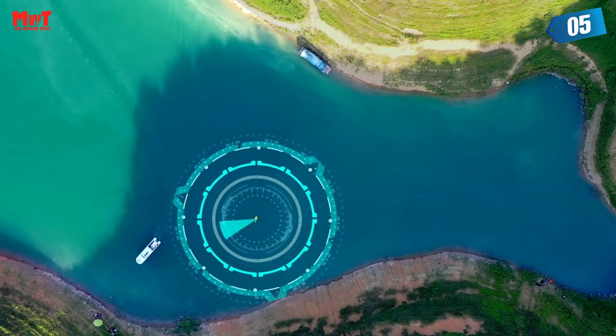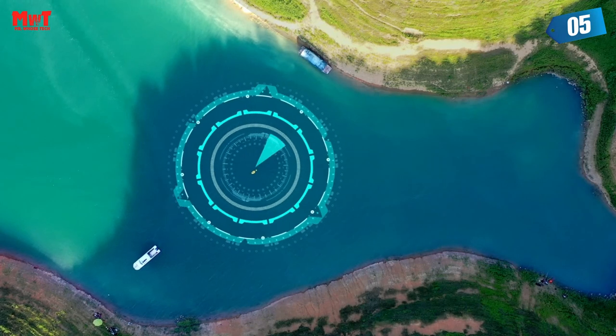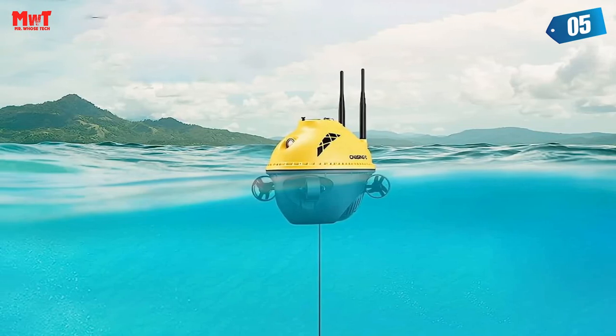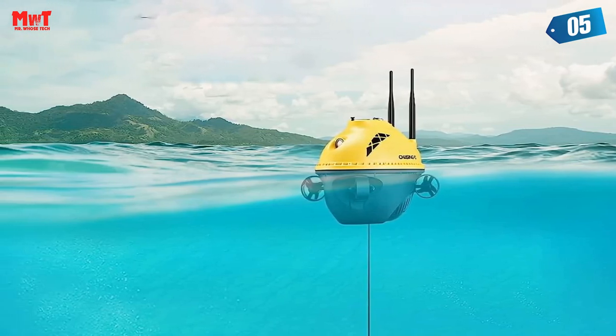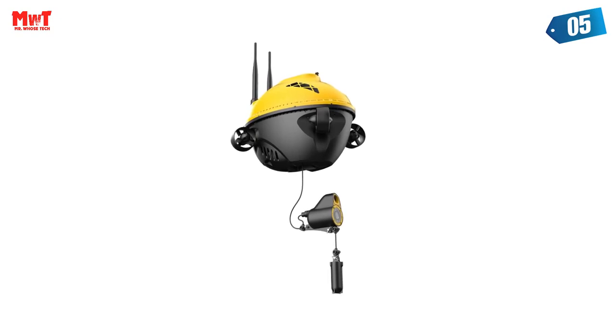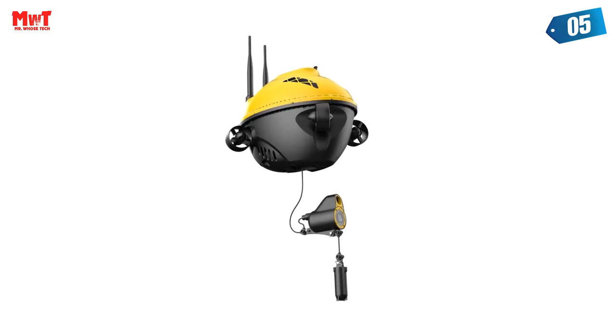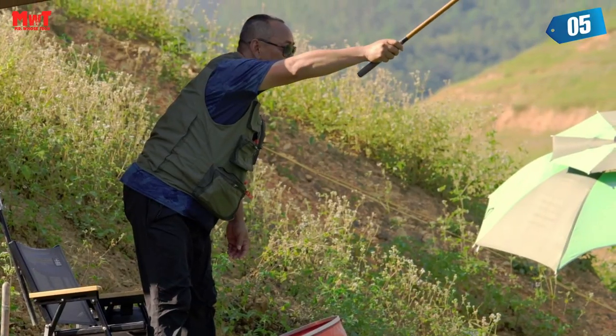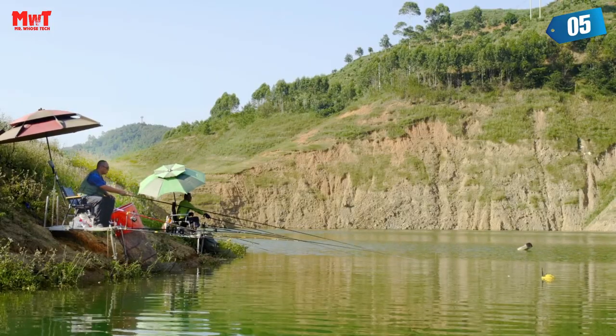The F1 Fish Finder can be moved horizontally and omnidirectionally through wireless app control to find fishing spots faster and more accurately. The GPS positioning function supports multi-fishing point recording, automatic cruise between fishing points, and a one-key return function that prevents loss of fishing equipment.